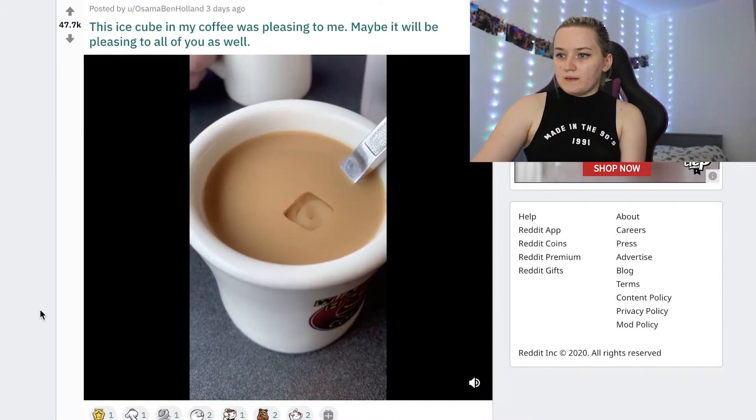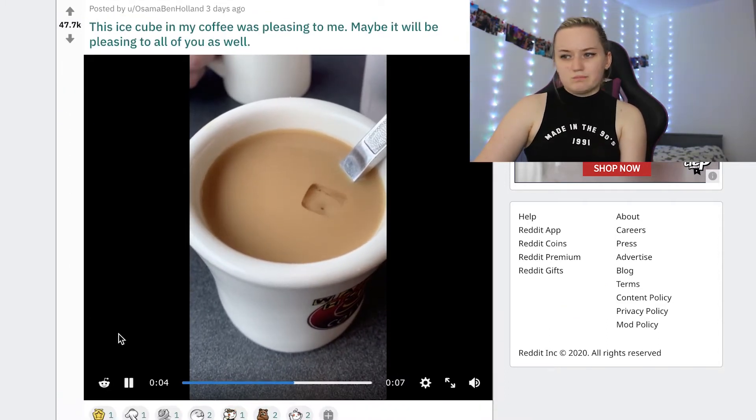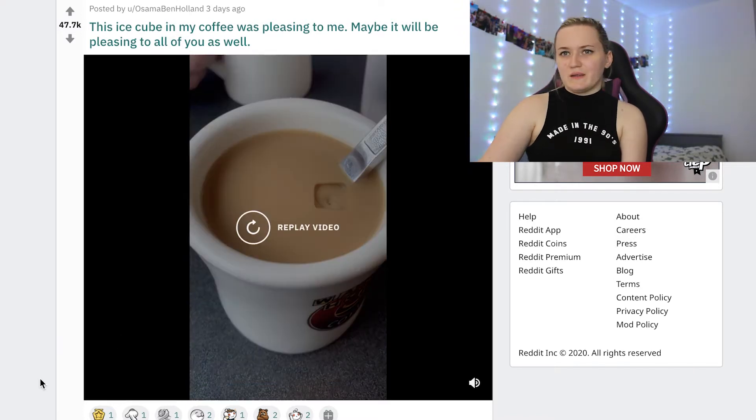This ice cube in the coffee was pleasing to me. Three out of ten, didn't like that one.